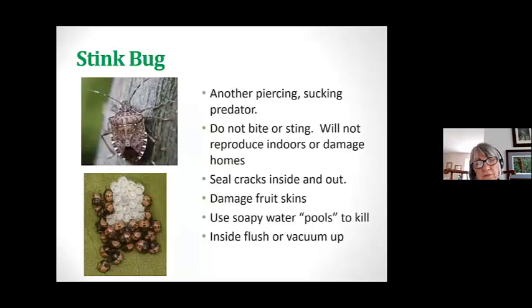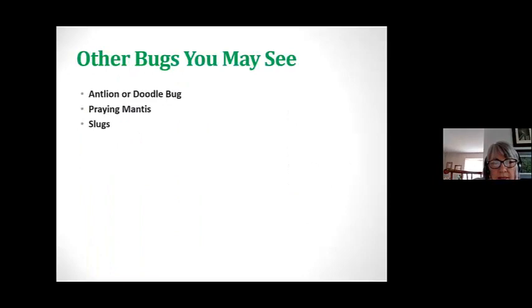Stink bugs — one reason so many people dislike them is they like to come inside and they do smell. They pierce and suck, but they don't bite or sting, so they won't hurt us, and they won't reproduce inside. When they get inside, your best bet is just to vacuum them up. Seal or caulk the cracks inside and out. They damage fruit skins — when you see a slightly light orangey color on a tomato, it's usually this insect. You can use a soapy water pool to kill them, flush them down the toilet, or vacuum them up.